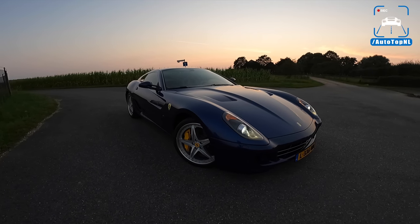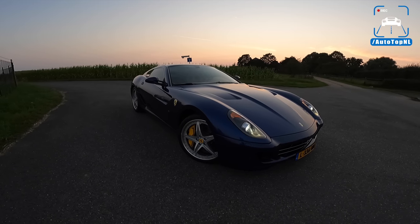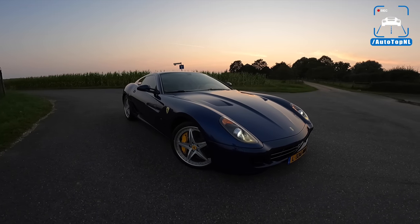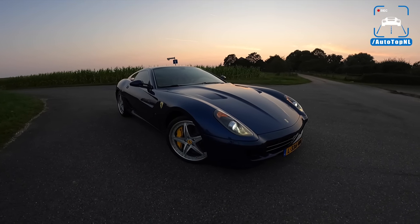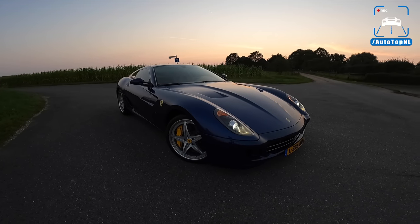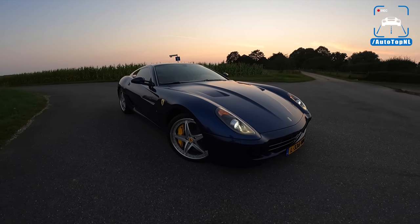What's up ladies and gentlemen, and welcome to this POV review by AutotopNL. My name is Max, and today we are doing something I never thought I would do. We are going to make a review of our Ferrari 599. Martijn and I bought this car a few months ago, and we made a video of the collection day. So if you want to check that out, click in the top right corner. Today, we're going to drive it.